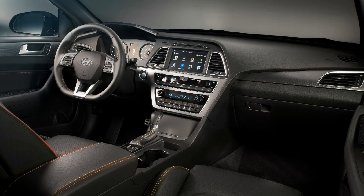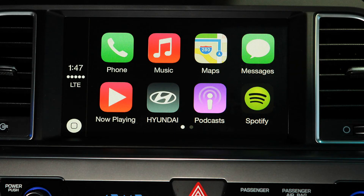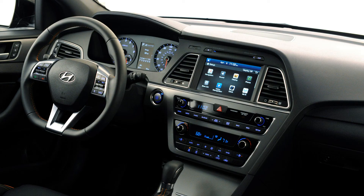Inside, the center stack has had the most extensive work, with one of its major features being a new 8-inch screen. Additionally, Sonatas with navigation will get Apple CarPlay, which will be one of the first mainstream vehicles to receive this new system.